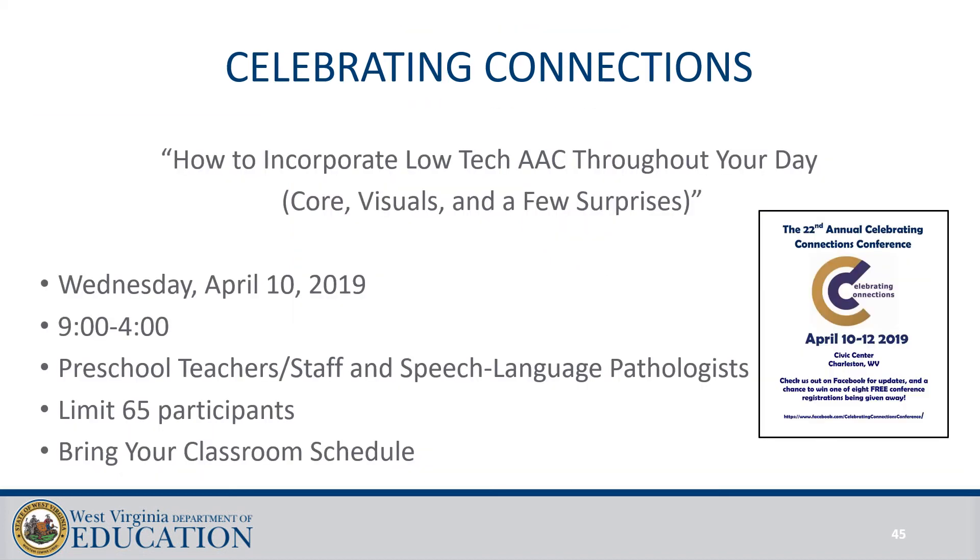I'll be doing a session at Celebrating Connections on how to use low-tech solutions in your classroom. We'll also have available all of the switches, iPads, and Bluetooth switches for hands-on sessions. We'll be talking about how to incorporate technology into your day as a routine in each area of your classroom. It's limited to 65 participants, but hopefully you can come with your speech-language pathologist and come as a team.